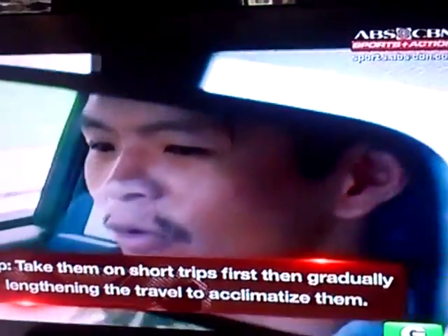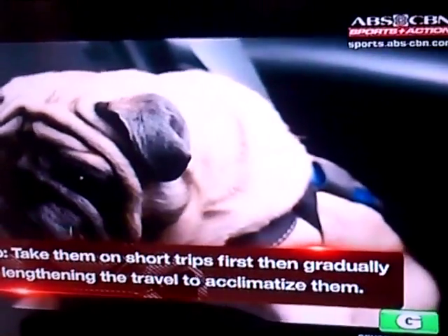Teach your dog to like driving. Make him go on short trips for him to acclimatize before taking him on longer trips. And of course, reward good behavior by giving him treats.